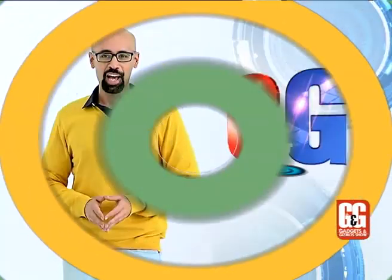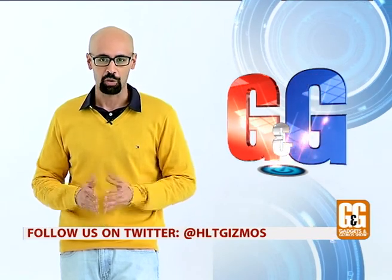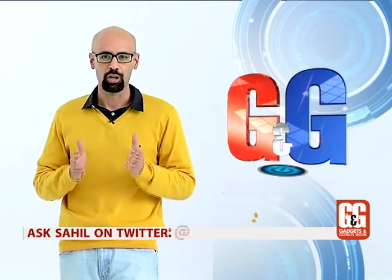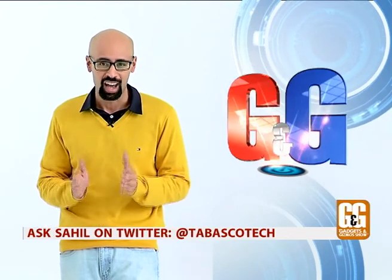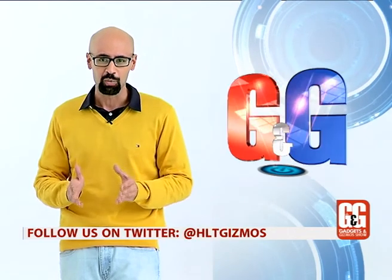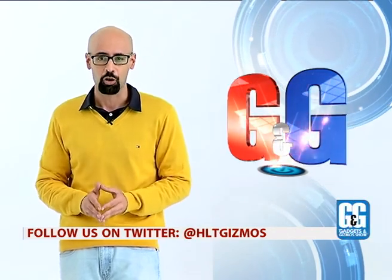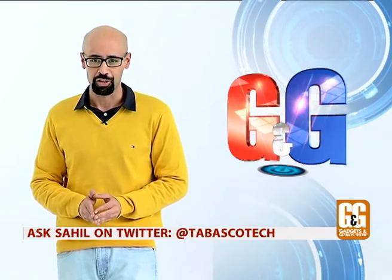Alright, that was the lineup. Up first, what we have for you is the all-new Nikon D4s camera, which is of course the replacement to the Nikon D4, one of the most popular DSLR cameras of all time. So it begs the question: is the new D4s actually worth the upgrade for professional photographers? Well, that's exactly what we try to answer in this review. Take a look.